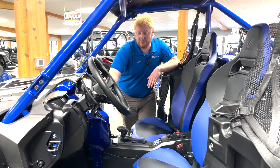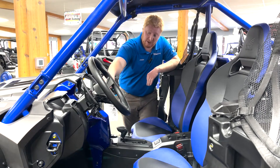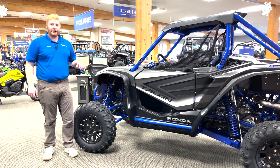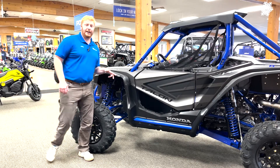Live Valve models also get really cool features that standard Talons do not. You're going to get launch control, so you can beat anyone off the start line in any condition. You also get a slight advantage going with the R model — more travel: 17.7 inches in the front and 20.1 in the rear.